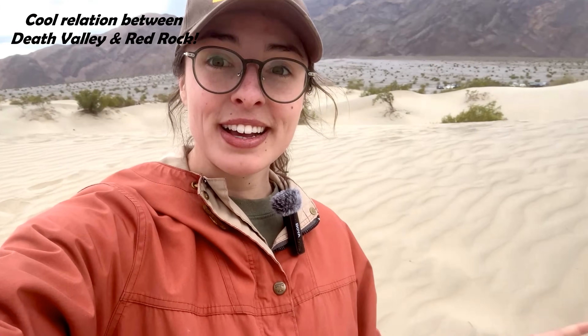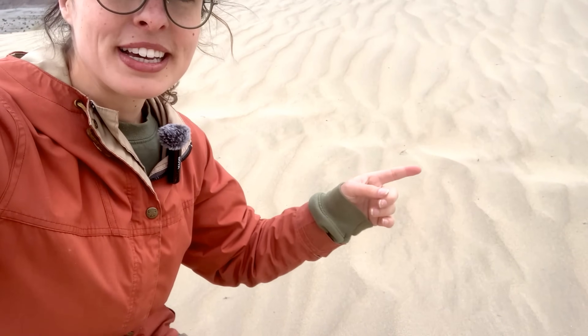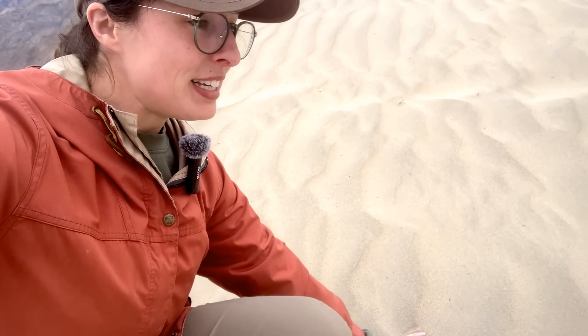Kate and I have now traveled to Death Valley, where there are sand dunes that represent the modern equivalent of what we saw in Red Rock — which is so cool. These dunes might actually look similar to how the Red Rock dunes looked when they formed, before they got buried, solidified, and oxidized to turn red. If you took a cross-section cut of one of these dunes right now, you would see the similar cross-bedding we saw in Red Rock — it just wouldn't be solidified yet.